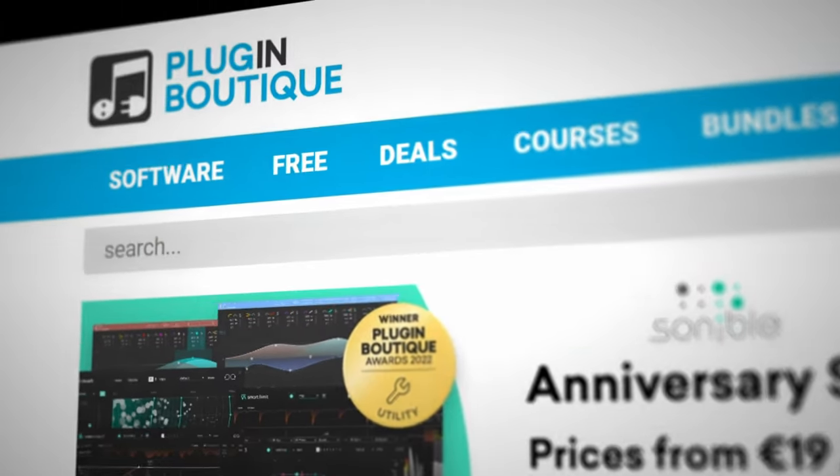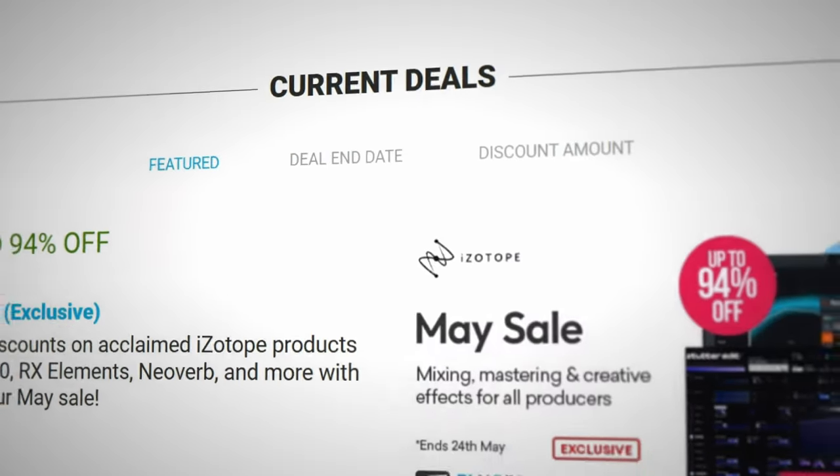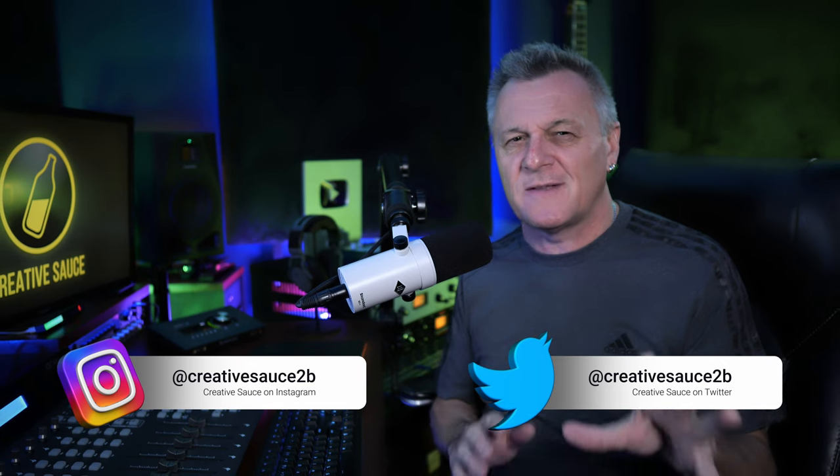I've scoured the pages of Plugin Boutique again this month to find out what I think are some of the best plugin bargains around. Hi folks, I'm Mike and I hope you're well. Thank you so much for all of your wishes regarding my voice — as you can hear, it's almost there. Now I've got a whole bunch of bargains for under $29 for you this month, with a bit of a focus on mastering plugins and a free gift with every purchase. But first of all, let's take a look at a great fun new synth.